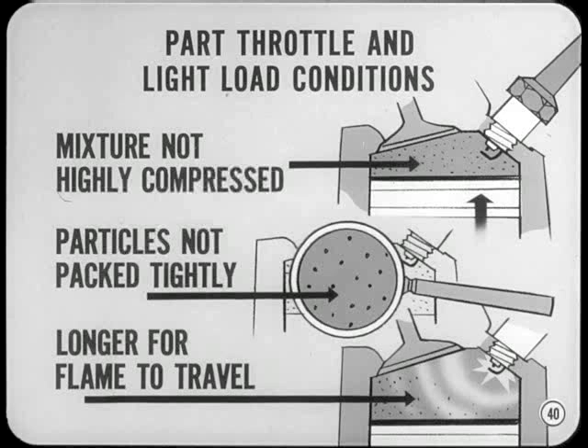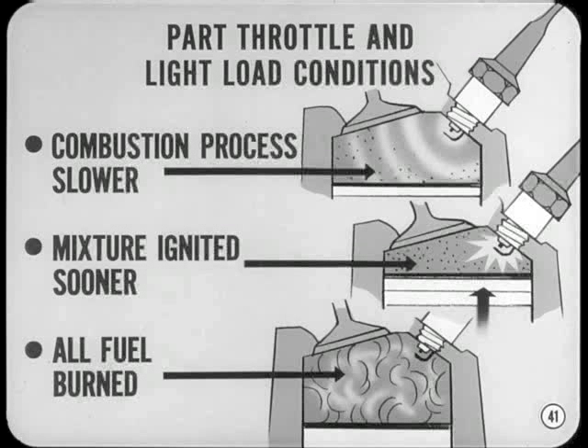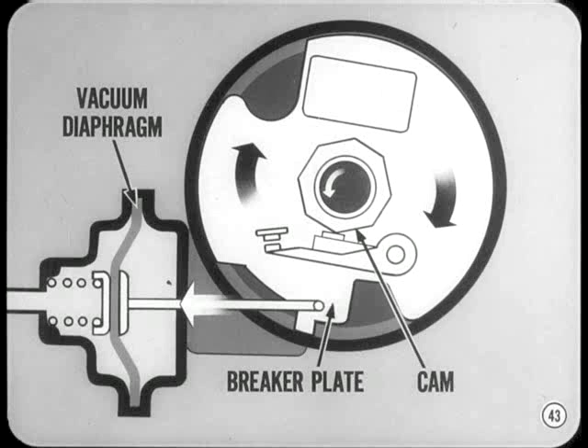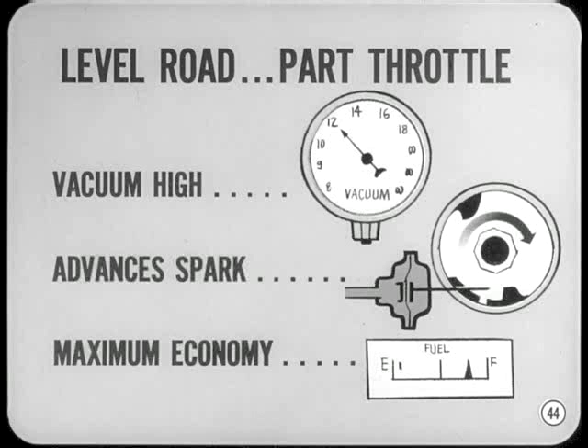Under part throttle and light load conditions, the air-fuel mixture isn't as highly compressed — the fuel particles aren't packed as tightly together and it takes longer for the flame to travel from one particle to the next. As a result, the combustion process is slower and the mixture must be ignited sooner so that all the fuel will be burned before the end of the power stroke. The vacuum advance takes care of this. The vacuum advance diaphragm is linked directly to the breaker plate, and vacuum acting on the diaphragm rotates the breaker plate against the direction of cam rotation, causing the breaker points to open sooner so the spark is advanced.